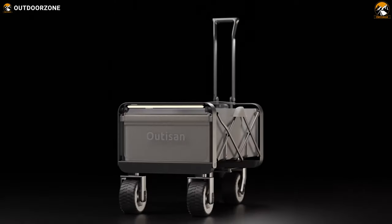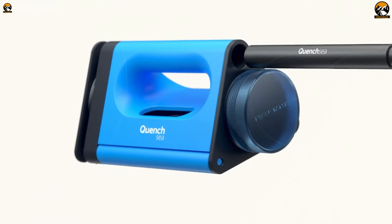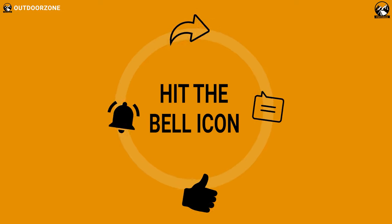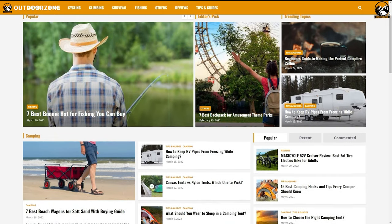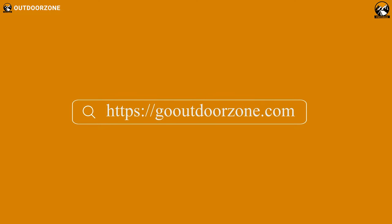So that was our list of the 7 inventions and gadgets for comfortable camping. Feel free to reveal your thoughts in the comments section, and please share this video if you find it helpful. To know more about outdoor products, reviews, and buying guides, you can visit our website, GoOutdoorZone.com. If you think we've missed a product or there's a product we should add, we'd love to hear your opinion.